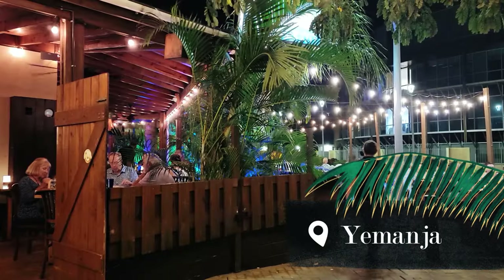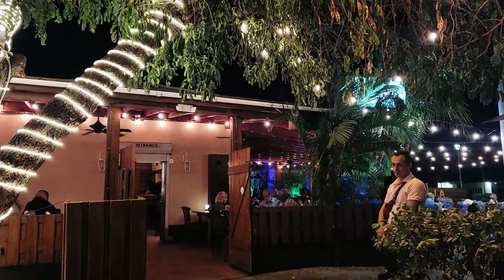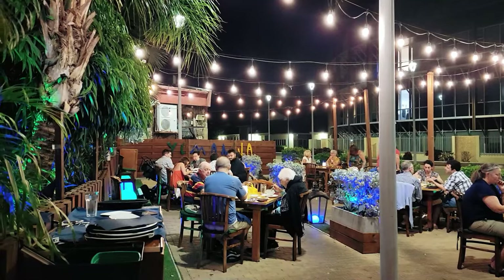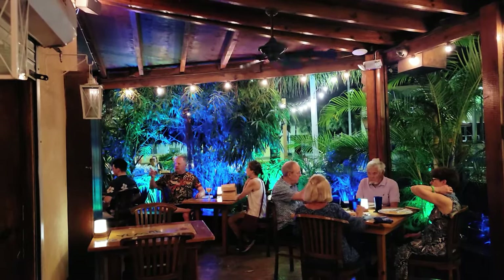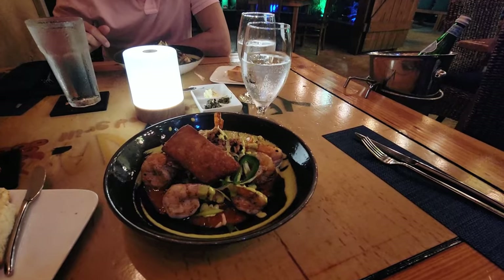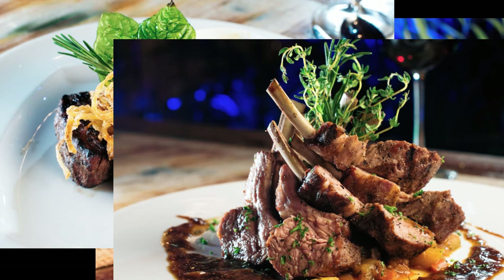Situated in downtown Oranjestad behind the Renaissance Hotel, Yamanja has been serving innovative Caribbean cuisine since 2007. With outdoor seating, Yamanja has a welcoming and cozy atmosphere. They serve delicious locally caught fish, shrimp, prime cuts of beef, lamb and pork, all prepared over a wood fire.